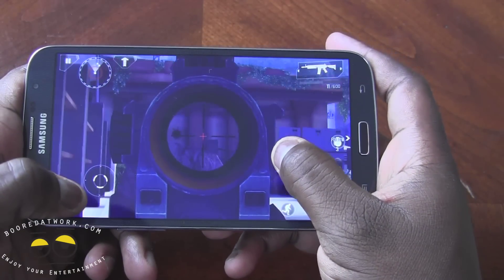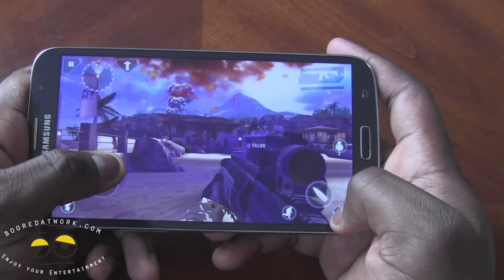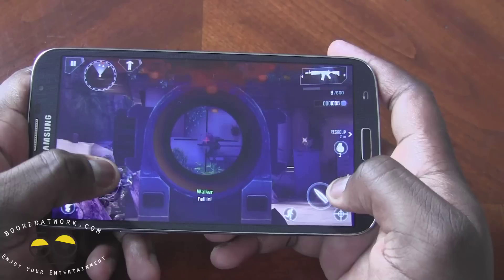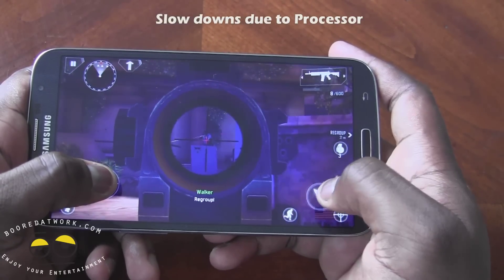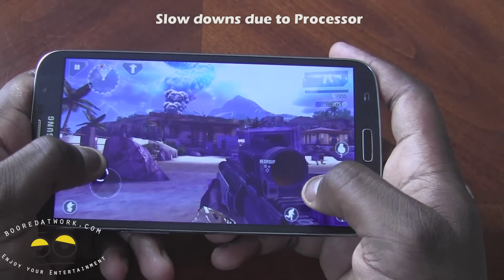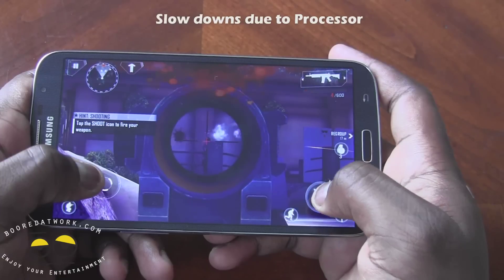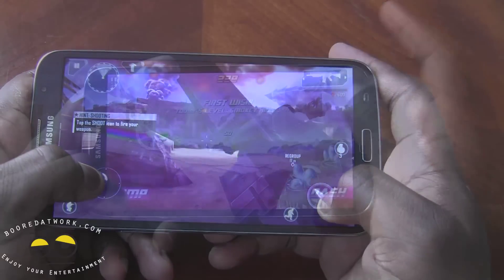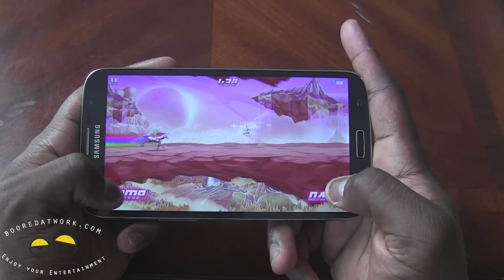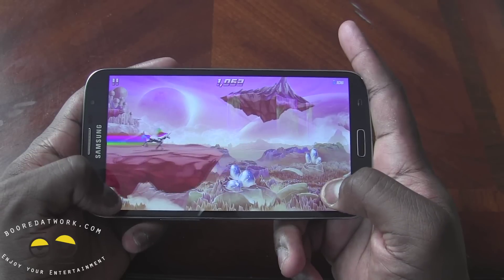Gaming on here is a mixed bag. Certain games, like Modern Combat 4, are a little cumbersome at times because you get some slowdowns — not that much, but you still get slowdowns because you've got a dual core processor in here, not a quad core processor. With the GPU at 320 you don't have that, and you also have 1.5 gigs of RAM. Other games do handle well — something like Robot Unicorn didn't have much issues and handled well overall.